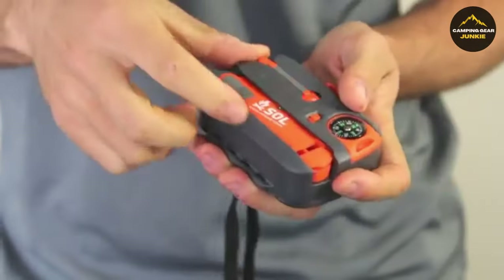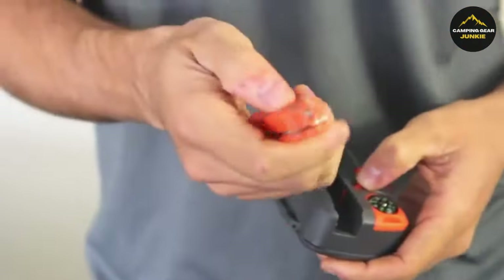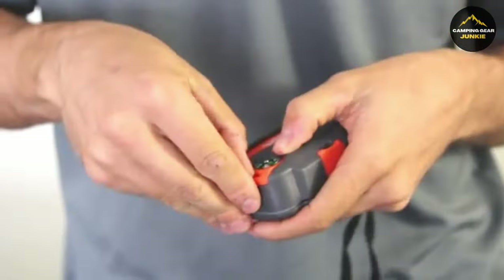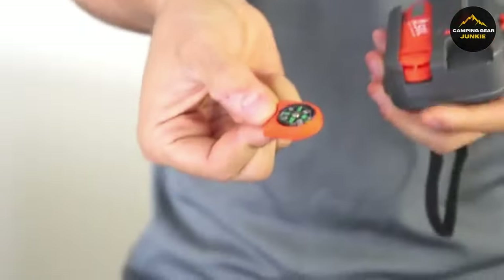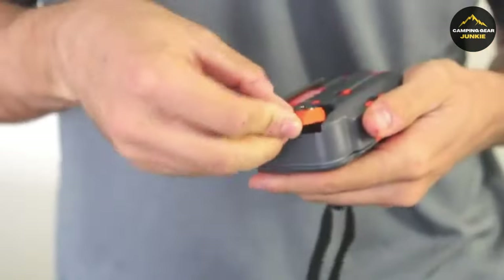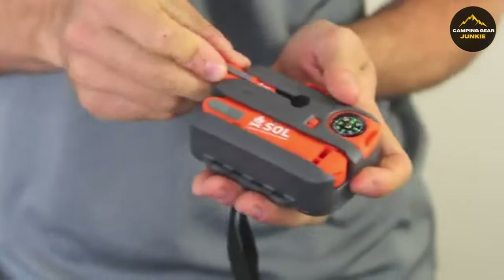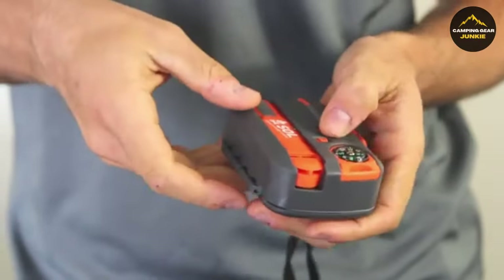The kit is very lightweight and pocket-sized, designed to be conveniently carried in your bag or pocket. Furthermore, the kit comes with several other vital tools for survival scenarios, including a whistle that can be heard up to a mile away, and useful survival instructions. It's truly a powerful mini survival tool, packed with essential items for any outdoor emergency.